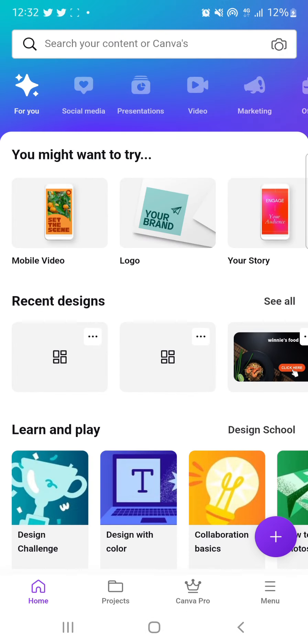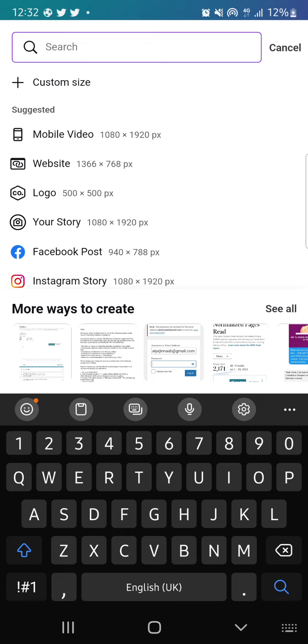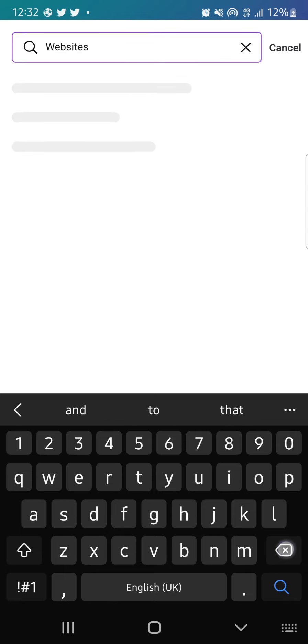There's a Canva app on my phone — I'm using the web version at canva.com. Once you come here, click on the plus sign at the bottom of your screen or use the search bar at the top. I'll click that — circled in red — and search for websites.